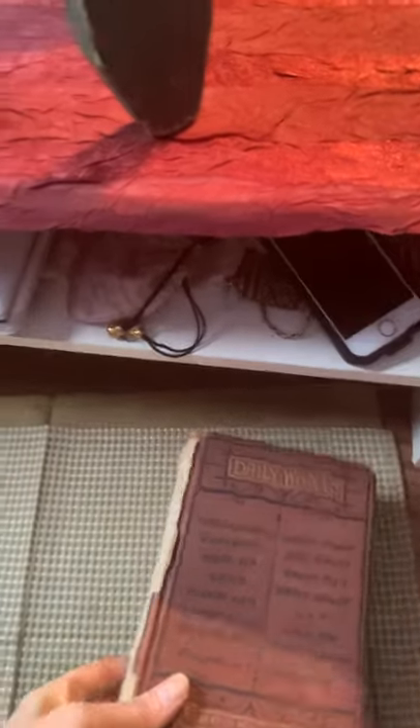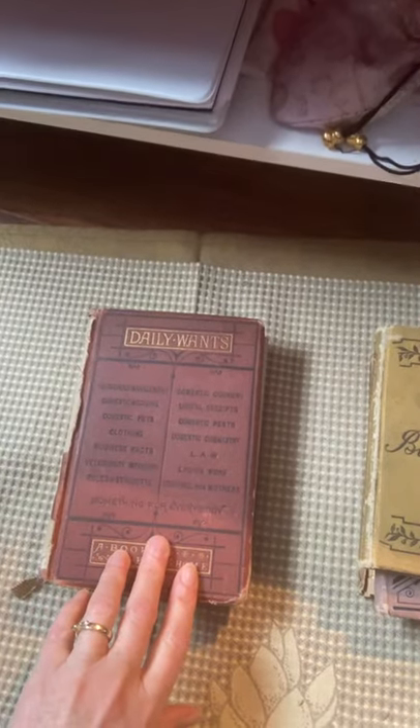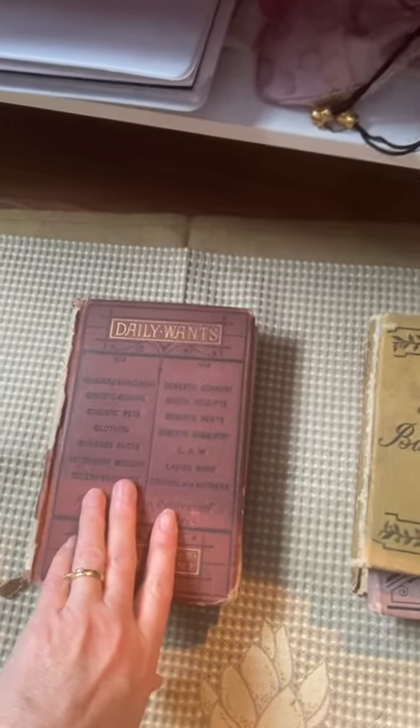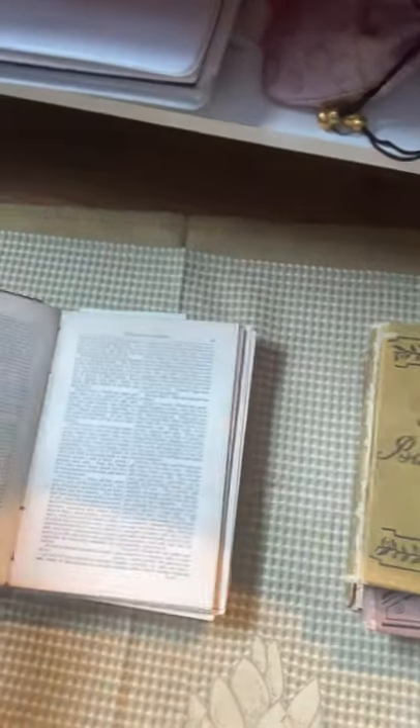Another thing that I like to do in class is what I call procedure of poetics, which is taking sort of outside-the-box ideas like found poetry. Here's a book that's one of my favorites called Daily Wants, which is from 1835, and I use this for my own work.